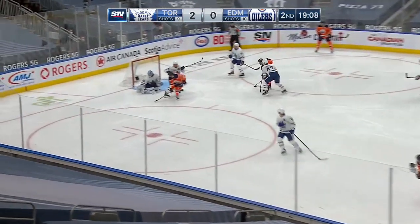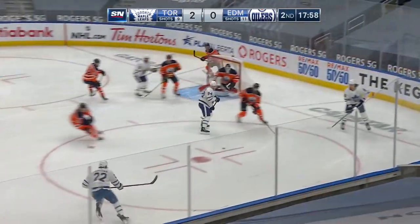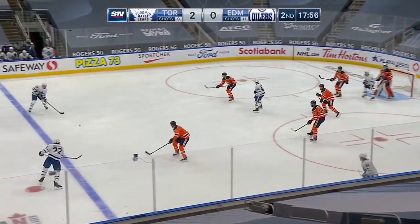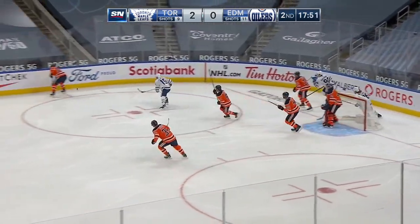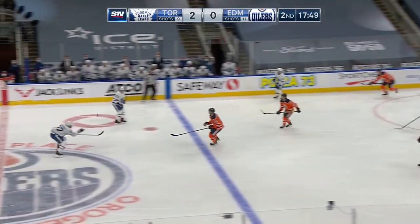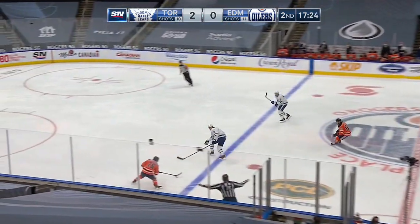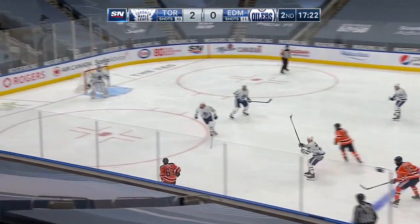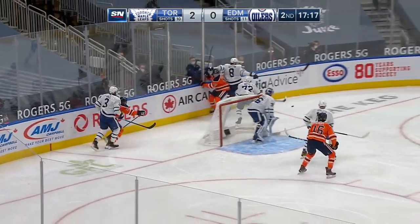Chris Russell firing it, looking for a tip in front. Yamamoto couldn't redirect. Barabanov and Bogosian. Dermott — Smith steering that aside, and Patrick Russell with the clear. Boyd inside the line, now a lead feed for Archibald who nearly got loose in behind. Tyler Ennis snaps the shot — short-side stopped by Campbell.